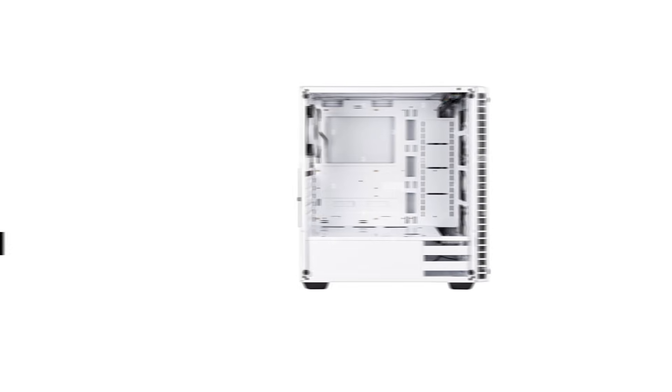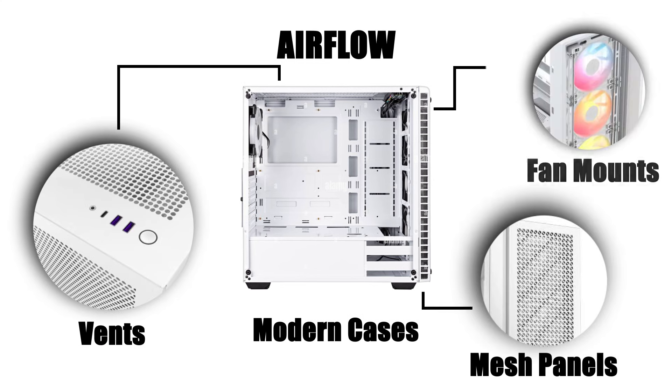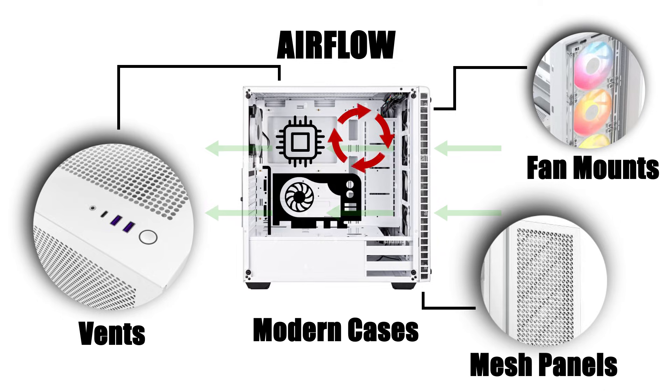One of its most overlooked functions is airflow. Modern cases are designed with vents, mesh panels, and fan mounts that create a steady flow of cool air across hot components like the CPU and GPU. Without proper airflow, components would overheat and throttle their performance.